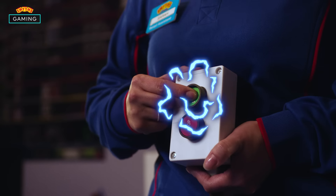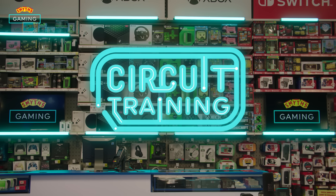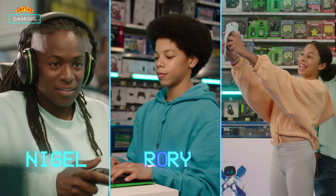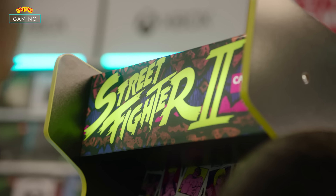Hello and welcome to Smith's Circuit Training. Today in store I'm joined by Nigel and his two awesome kids Rory and Sienna. We're going to try out some tech, play some games and complete the circuit. Let's get gaming.